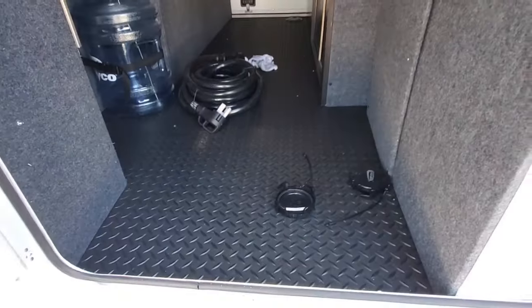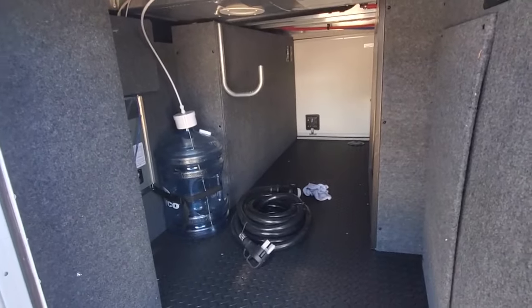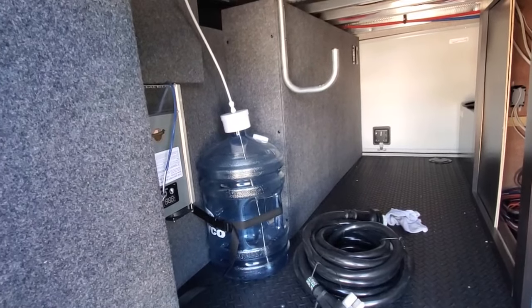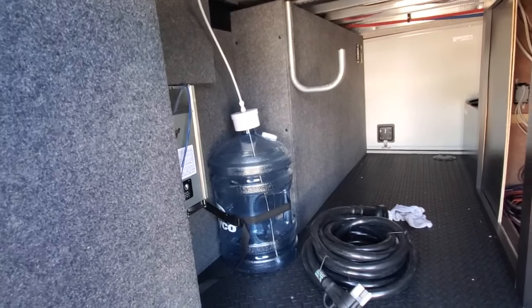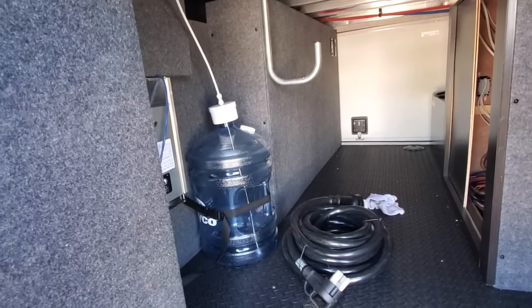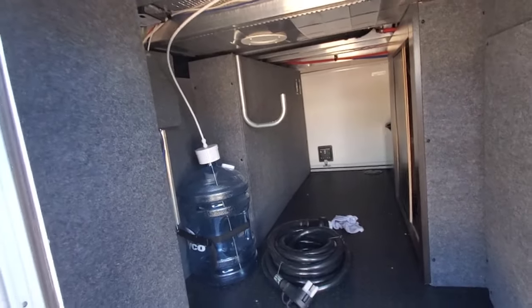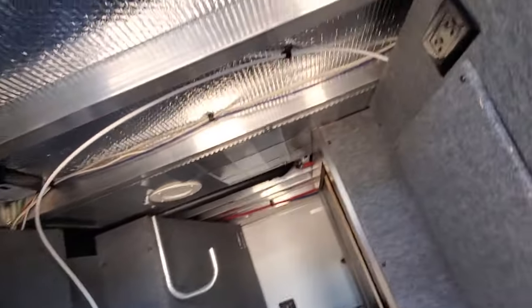Big storage area with rubberized diamond plating in the floor. We've got two solar panel systems on this, along with the inverter and the solar controller. The Jayco system has a secondary water pump that feeds fresh water to the sink, the refrigerator, and the ice maker. You can pick up three or four gallon bottles and keep 20 gallons of fresh water in here — so you're never having to buy bricks of bottled water. The idea is to eliminate the waste.